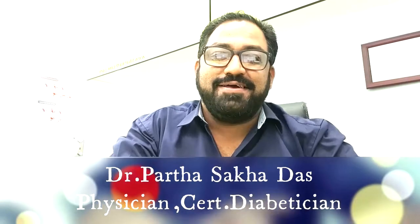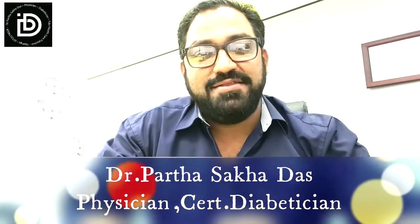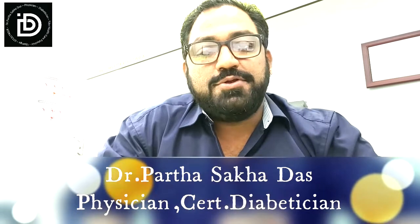Hello, I am Dr. Das. Welcome back to my channel. Today we are going to talk about a condition caused by the thyroid. Before we start, you need to know what exactly the thyroid is — it's a gland which is located in our frontal neck.